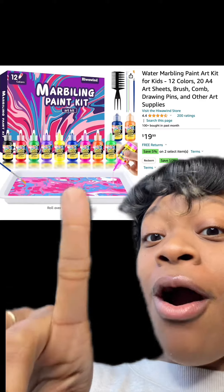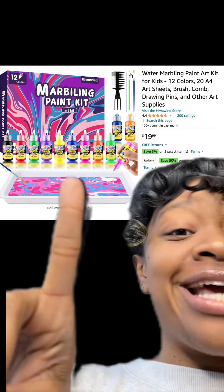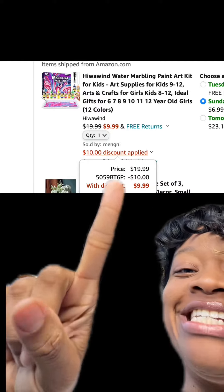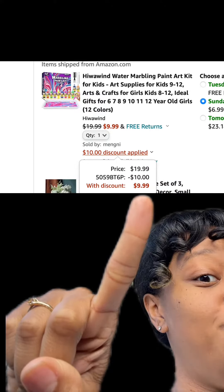We got this water marbling art paint kit, perfect for kids or activities, has really good reviews. Make sure at checkout you apply this promo code and then you'll pay this price.